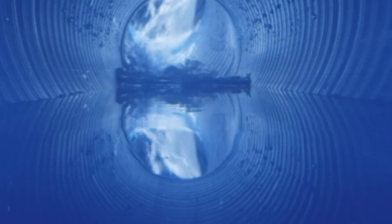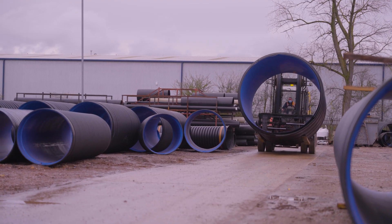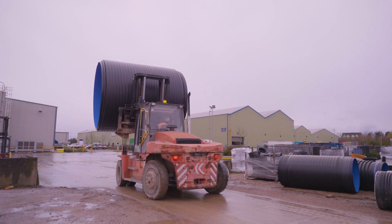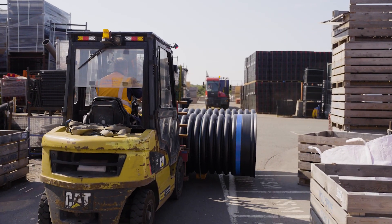Plastic pipes boast an extremely smooth inner surface, which reduces friction and resistance, boosting the efficiency of the system. Due to the lightweight nature of the material, plastic pipes require fewer transportation movements and less heavy-duty machinery to move the product when on site, leading to less carbon impact.